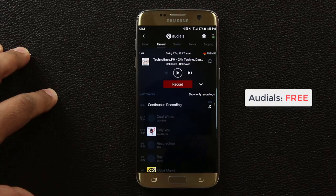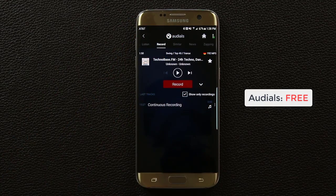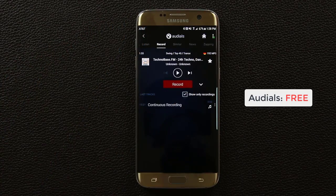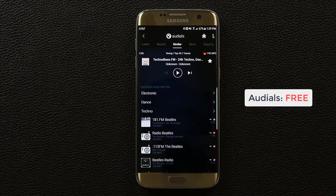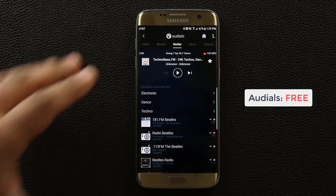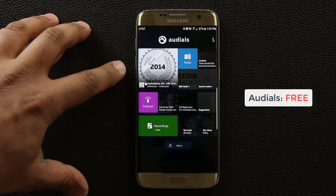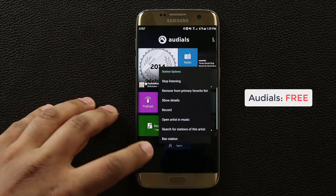If you tap the icon you can add this station to your favorites or remove it. There's also an icon that shows only your recordings. You can tap on similar to get more stations like the one you're currently listening to. Back on the home screen, you can press and hold on any station to get additional options.